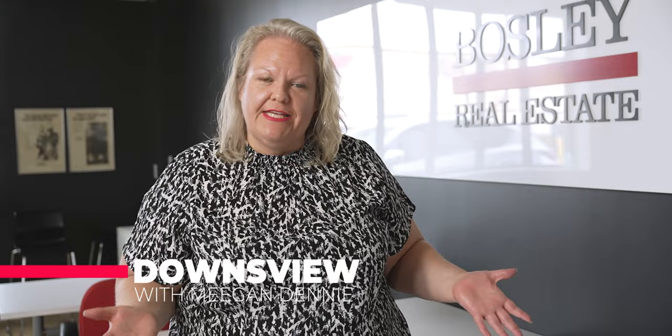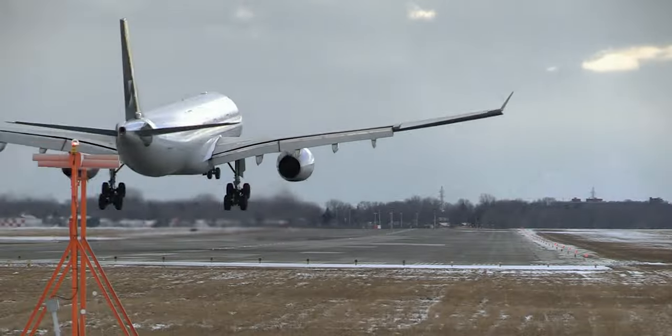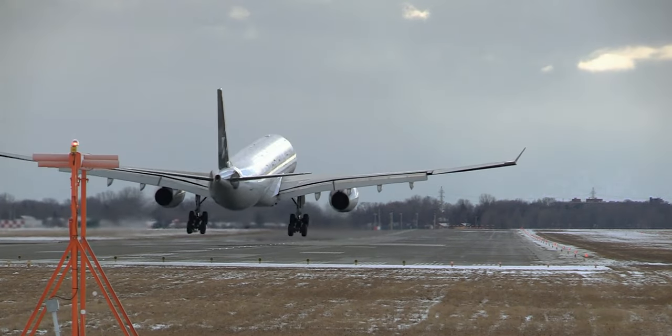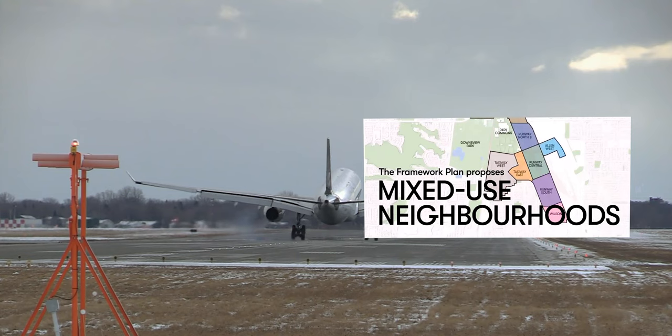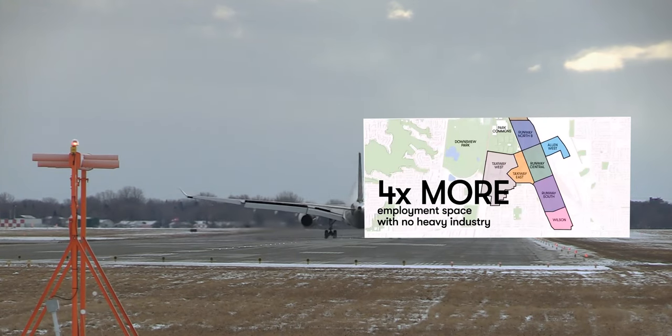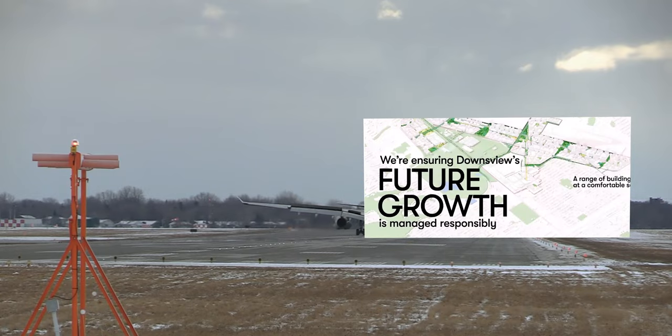I don't want to get too much into the history of Downsview, but it was originally known for its farming and aviation, hence the airport at Shepherd Avenue West. For a few years now, we've known that the airport will be shutting down in 2025, and this will leave over 500 acres to be redeveloped. I'll get more into that later in this video.